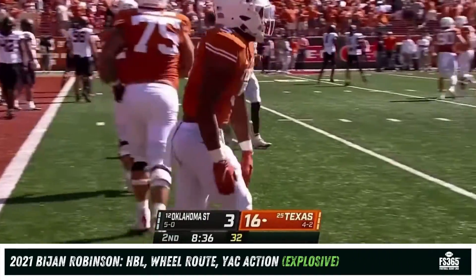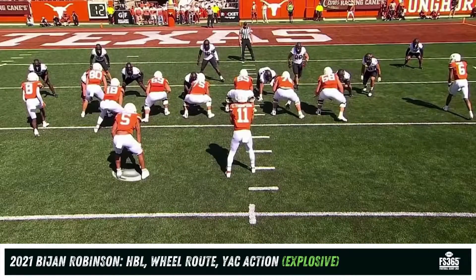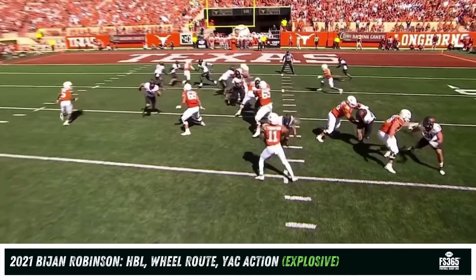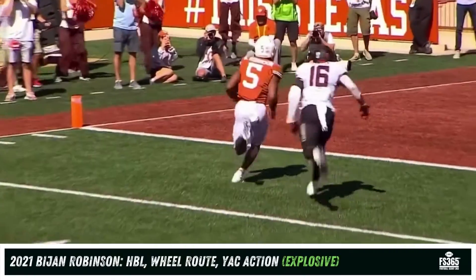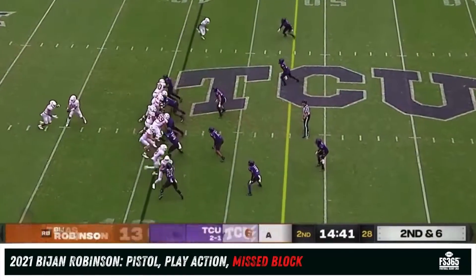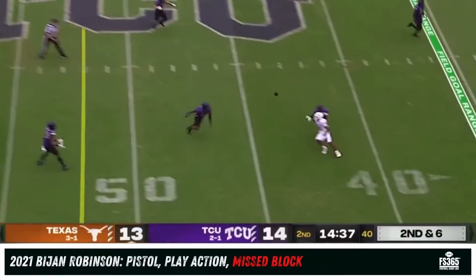13-yard score and Texas takes a 16 to 3 lead. They're going to exploit the man-to-man coverage — there's Robinson and here's his man, the linebacker. He's just got an advantage in alignment and he takes off. Casey Thompson gets crushed in the backfield and he's still able to put the ball on target. 12 touches for 89 yards and a touchdown so far.